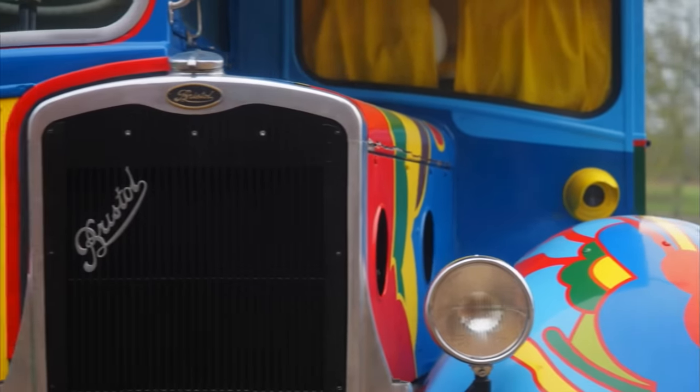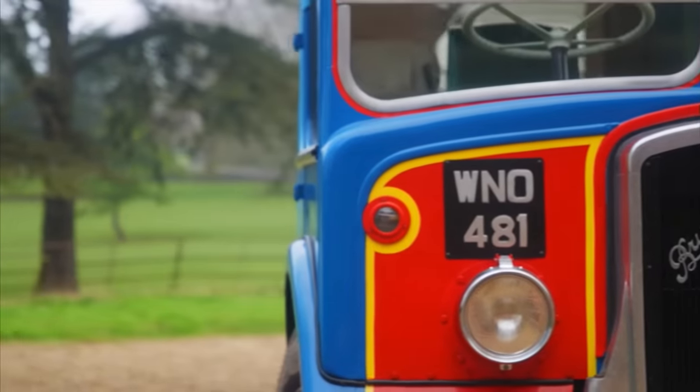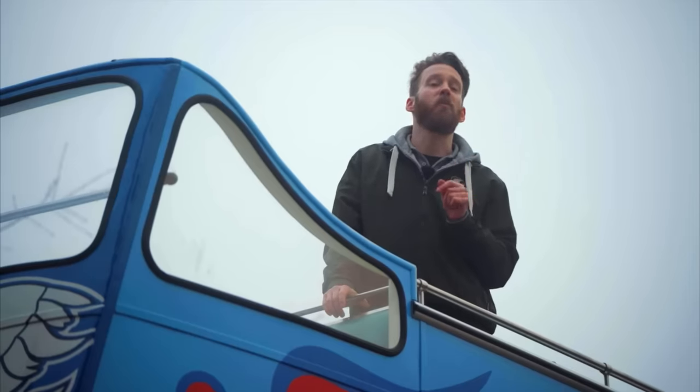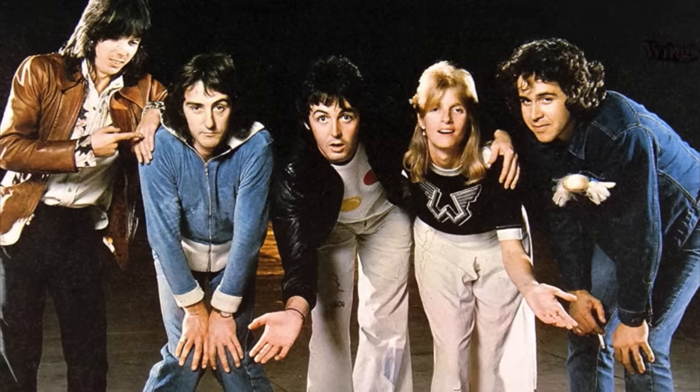Welcome to Car and Classic. We cordially invite you to join us as we cast our minds back to the early 1970s. The Beatles' all-conquering reign had recently come to an end and the eyes of the world were transfixed steadfastly on the Fab Four, keen to know what their next move would be. Thankfully, Paul McCartney decided to continue his musical journey and, along with his wife Linda, formed the rock band Wings.